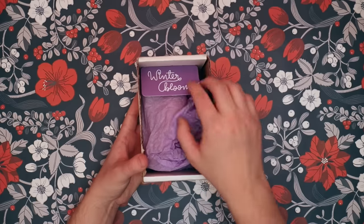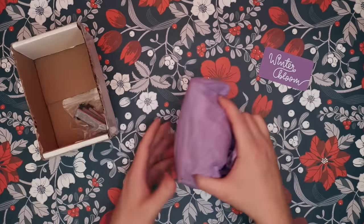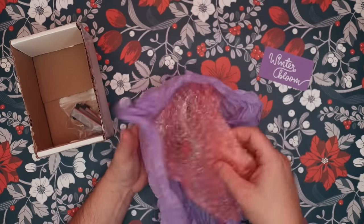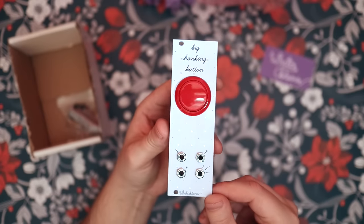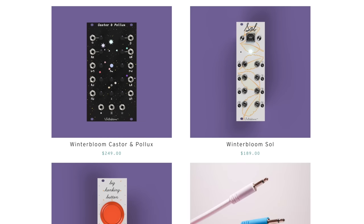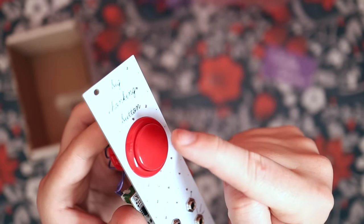If your partner or friend is a Eurorack lover, you could basically buy whatever module you want and they would be excited. For this year's Synth Gifts video, I actually went ahead and bought a module from Winterbloom for two reasons: first, who can say no to a big honking button — it looks cool and seems like fun. And secondly, when you buy something from Winterbloom, a portion of the revenue goes to charity, which always feels really nice.